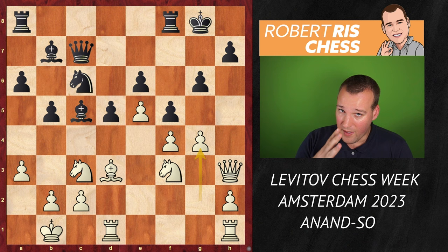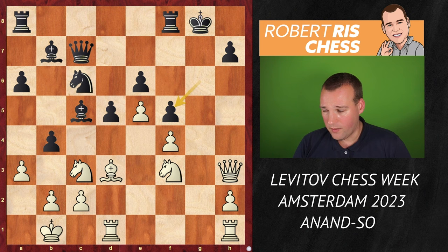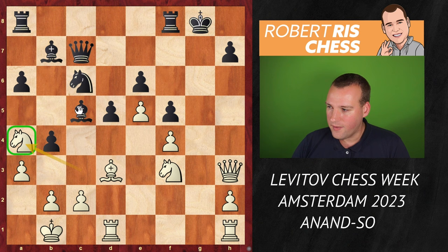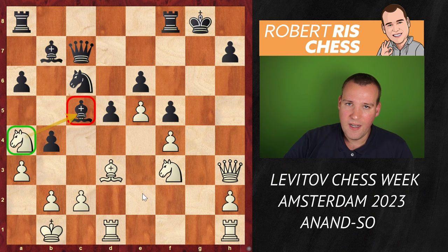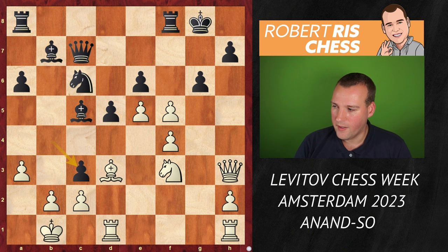Instead of taking the pawn on g4, black wants to keep the files closed as long as possible, so b4 was played. Now gxf5 — white just ignores the fact that the pawn on b4 is able to capture the knight on c3. If you take back with the g-pawn, a move like Na4 can be played, securing the knight and hitting the bishop on c5, and later rooks will come to the g-file. In the game, Wesley So played bxc3 and white continues with fxg6 — piece sacrifice number one!